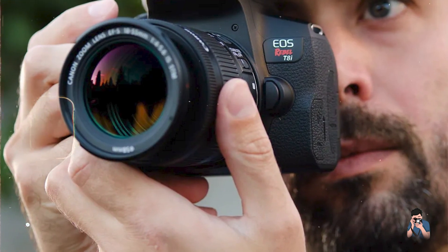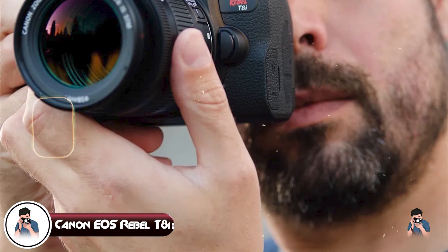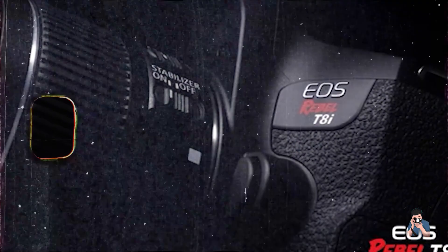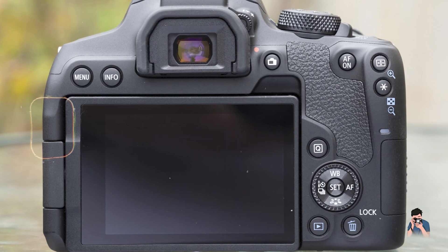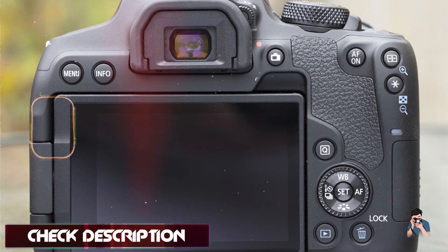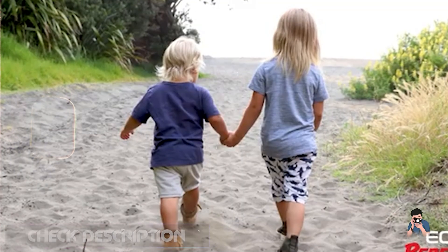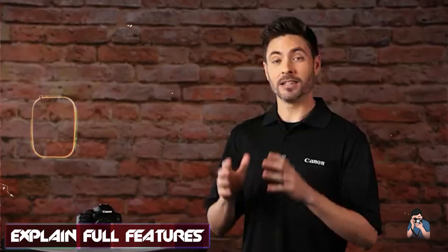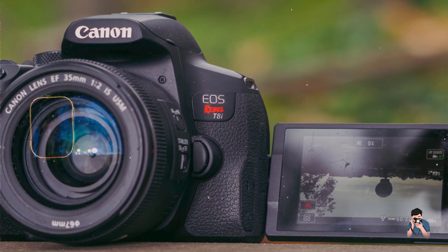Taking our fourth spot is the Canon EOS Rebel T8i. The Canon EOS Rebel T8i is designed for beginners seeking advanced features and superior image quality in a user-friendly package. Featuring a 24.1 MP APS-C CMOS sensor and DIGIC 8 image processor, the EOS Rebel T8i produces high-resolution images with excellent color rendition and low noise levels. Its dual-pixel CMOS AF system enables fast and precise autofocus during live view and video recording.